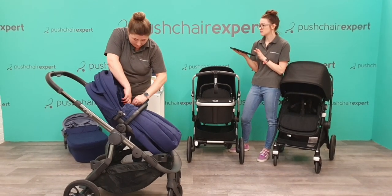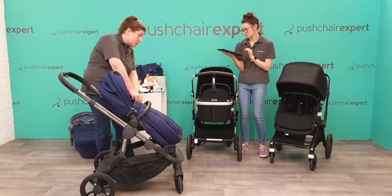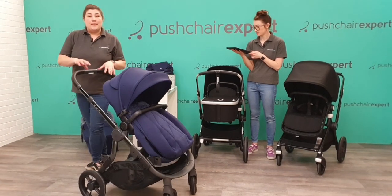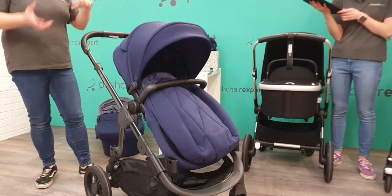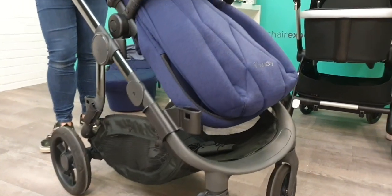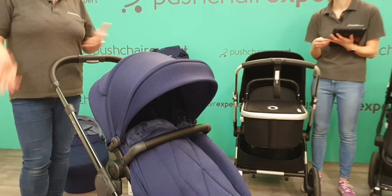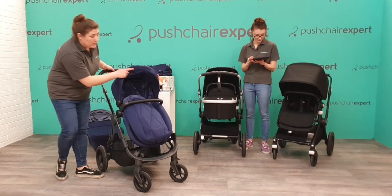Nikita's asked how light it is. This is lighter than the previous model — as a complete set with seat and carry cot it's 12.1 kilos. The lightest you can break it down to is 6 kilos with your chassis separate. So if 12 kilos is too heavy to lift into your boot, take off your seat and carry cot and you can lift it at 6 kilos.